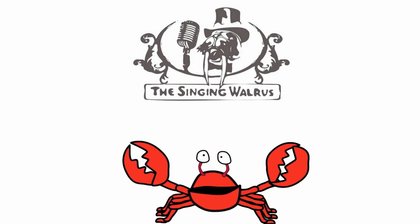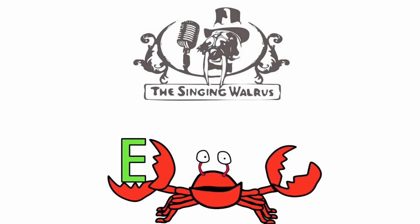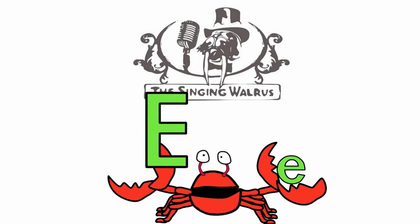Do you remember what the letter E looks like? Here's the capital E — that's the big E. And here's the lowercase e — that's the small e. First, we'll find the capital E.